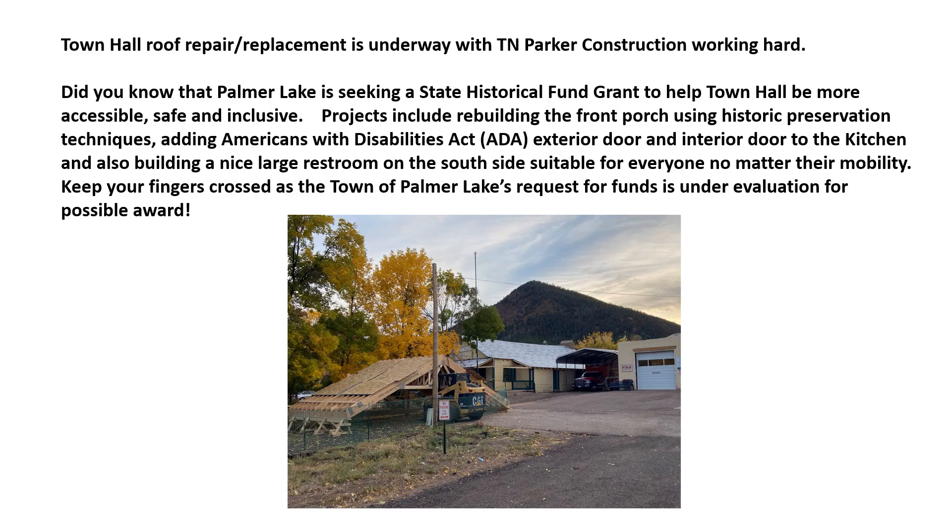You probably know this, but there is some big work going on at the Town Hall. TN Parker Construction is working very hard to repair and replace the roof. We should all be grateful to the Town of Palmer Lake staff for working that effort to get that project underway. We've also applied for a State Historic Fund grant to make the Town Hall more accessible, safe, and inclusive — things like ADA compliance, larger and nicer restrooms, a more functional kitchen. We're hoping to earn the grant, so keep your fingers crossed on that. There's a photo of some of the work going on.